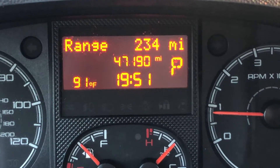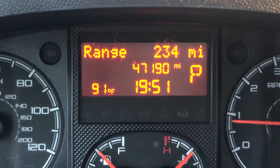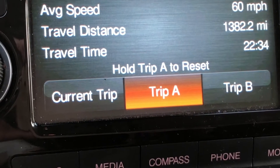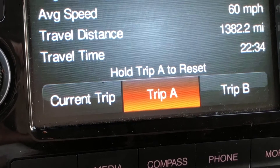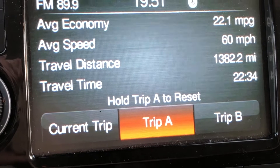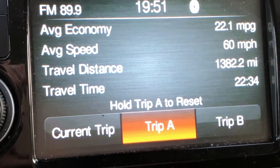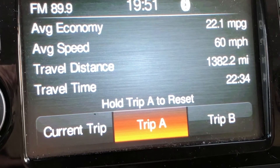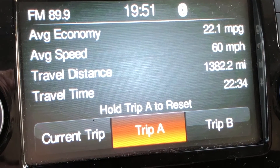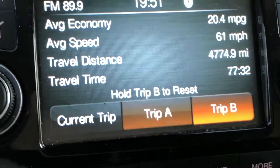My heaviest load was 2,000 pounds, and right now I'm hauling about 800 pounds plus I weigh 180. This current trip is about 800 pounds of cargo from San Antonio, Texas to Los Angeles, California — 1,382 miles. Average speed was 60, and you can see here I'm getting 22.1 mpg. I cruised at 69-70 miles an hour the whole way, only slowing down for congestion, construction, pit stops, and fuel stops.